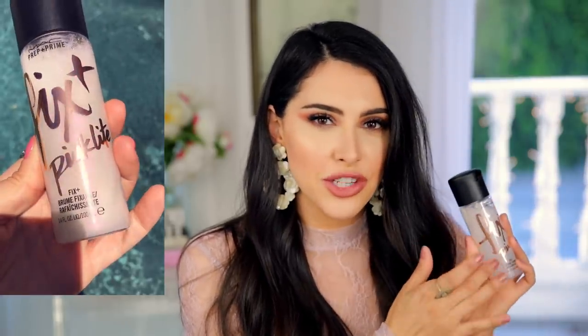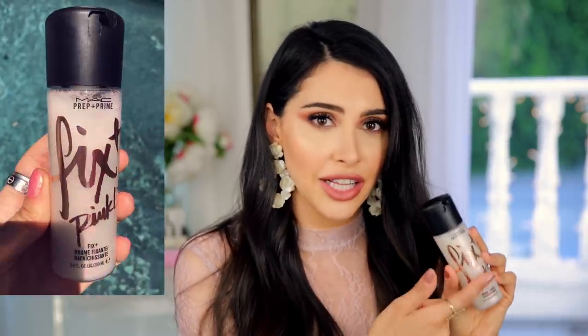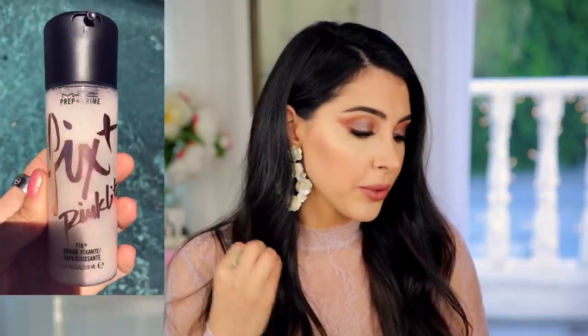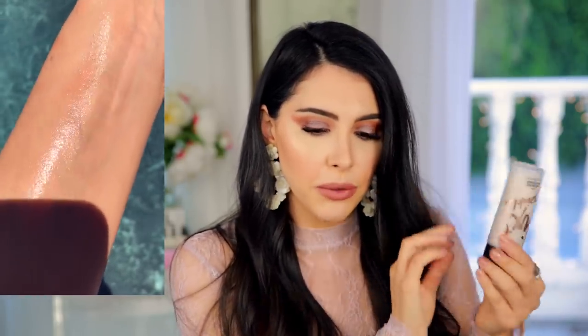From Nordstrom I got the MAC Prep and Prime — I got the pink one. They put shimmer into their Fix Plus now, so there's a gold one and a pink one. If you're a similar color to me, the pink one doesn't really show up apparently. The gold is pretty intense — I thought you couldn't tell, but you definitely can, so I think the gold is more for fun on your face or body. The pink one I feel like I can get away with on my face — I love the opalescence in it.